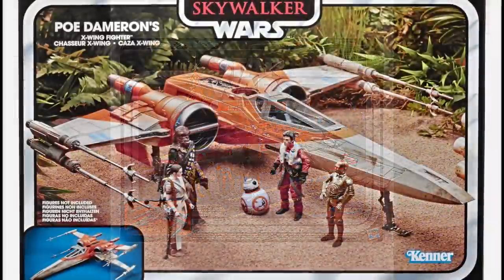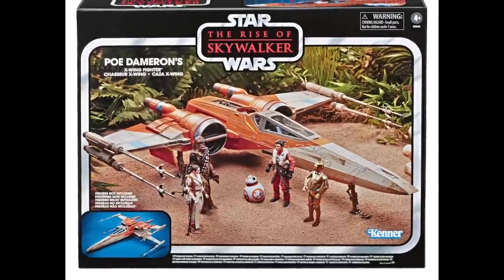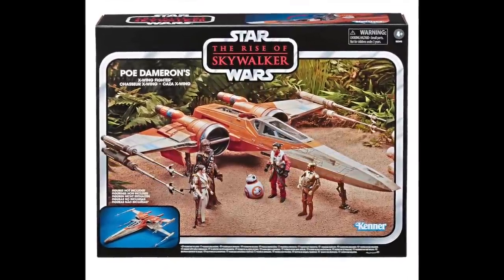And then obviously we've also got the Poe Dameron orange X-Wing as well, which I'm not as keen on compared to Luke's one, but I'll probably still end up getting it.